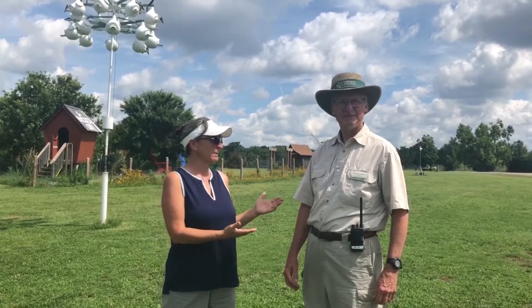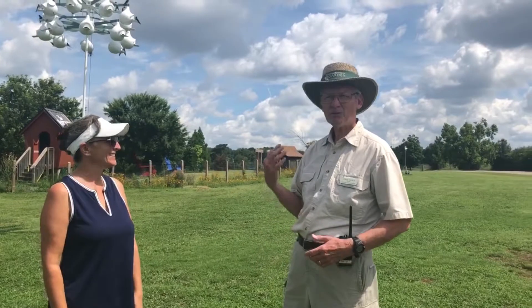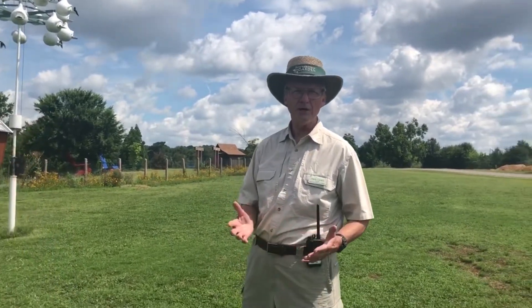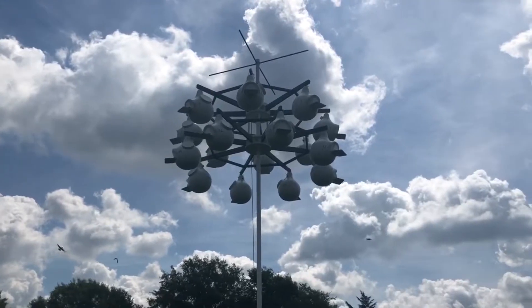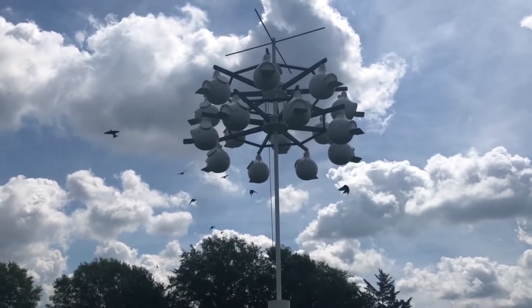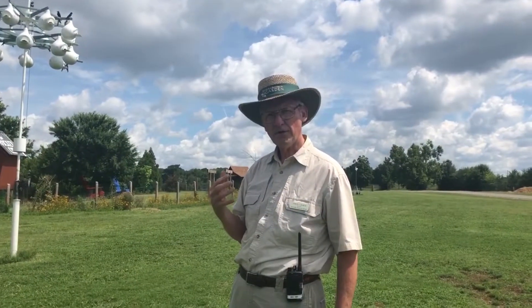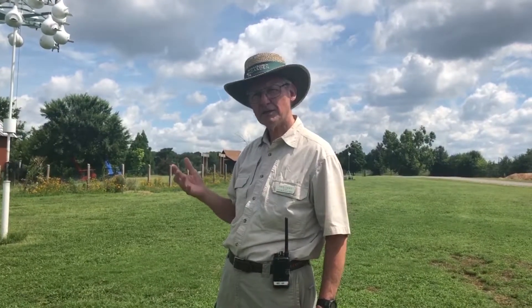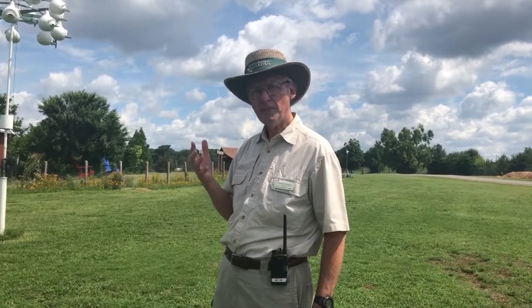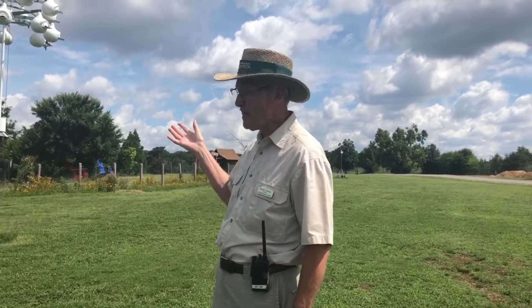We've got a special treat behind us. What we've got is probably one of the key elements of the birding trail for this time of year. This is the Martin Colony — 16 nesting boards for the birds. These birds fly in from Brazil in early February and into March and begin their nesting. Last year they nested with 73 baby birds hatched here. Right now we have about 65 hatched, and some more are still in the eggs.